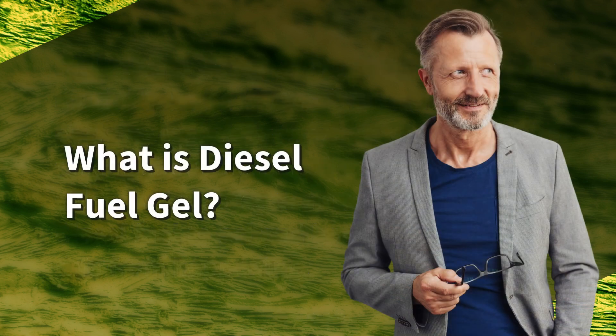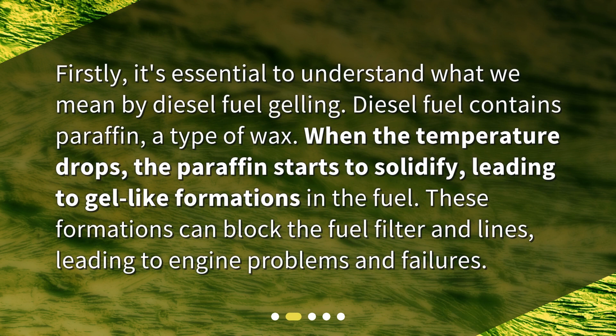What is diesel fuel gel? Firstly, it's essential to understand what we mean by diesel fuel gelling. Diesel fuel contains paraffin, a type of wax. When the temperature drops, the paraffin starts to solidify, leading to gel-like formations in the fuel. These formations can block the fuel filter and lines, leading to engine problems and failures.